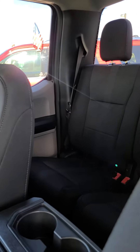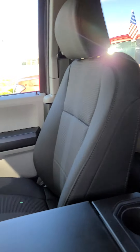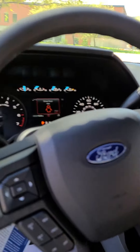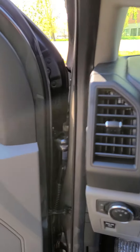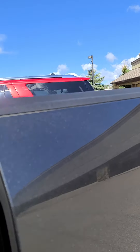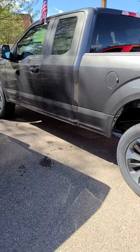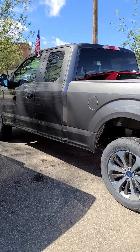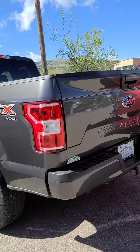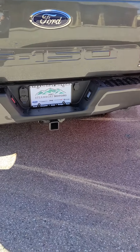It is a super crew, so it's not the full crew cab, but there is still plenty of room in the back seat. It also has a backup camera, and like I said, it has the max tow package.